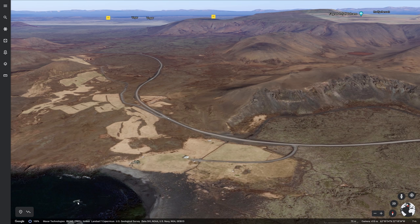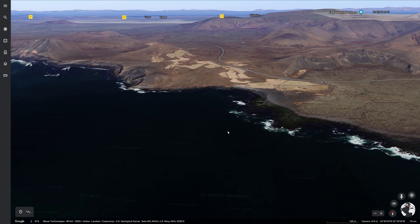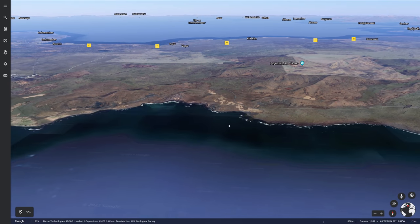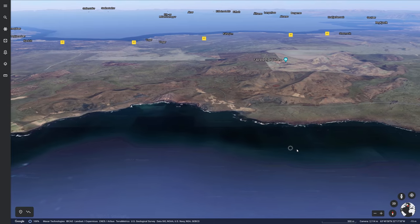Lava flows have, during the past 10,000 years since the last big glaciation of Iceland — the so-called Holocene time — done this many, many times. These lava flows have made Iceland considerably bigger, perhaps adding as much as 10,000 square kilometers to the size of Iceland, which is about one tenth of the total size of Iceland.